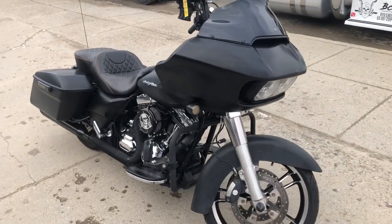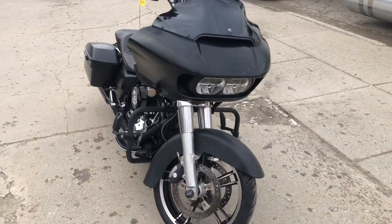Hey guys, ApprovalPowerSports.com here doing some videos on some stuff that just rolled into the showroom. Check this one out.